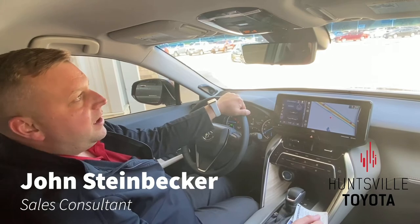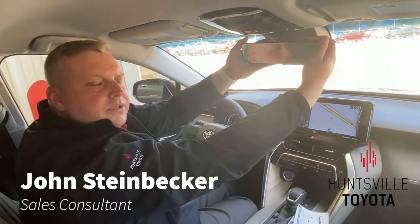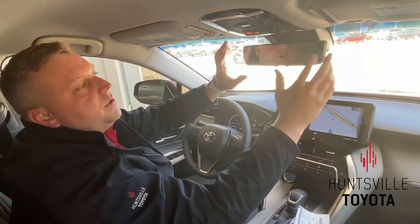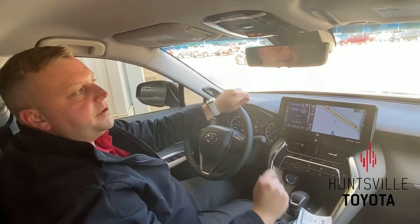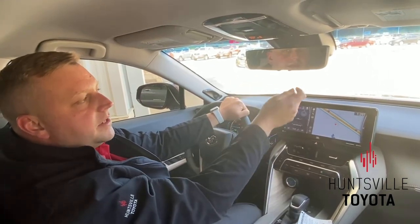Hi guys, John Steinbecker here from Huntsville Toyota. We're in the 2021 Toyota Venza. One of the really awesome features — we actually talked about this one before, but I wanted to go into a little bit more detail. This is the digital rearview mirror, and it has a little bit of a different setup here.